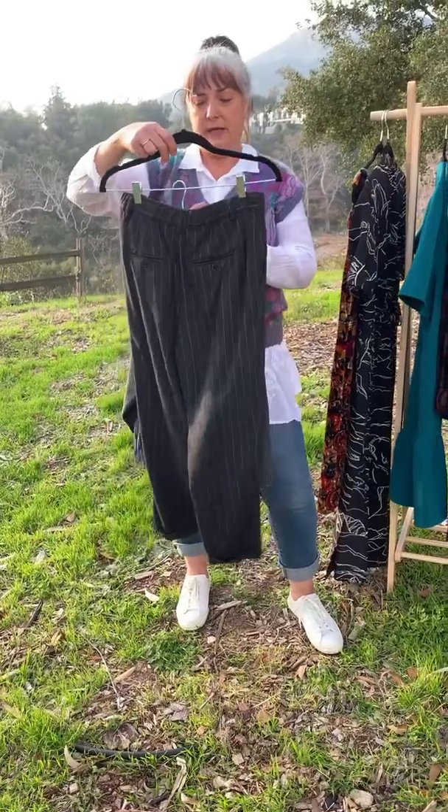I've got a few tops here. This is Free People, very swingy, it's a size small. But what's magical about Free People — look at that sleeve, look how swingy it is. It fits even me. It's got elastic at the cuffs, so easily up to size large, no problem.